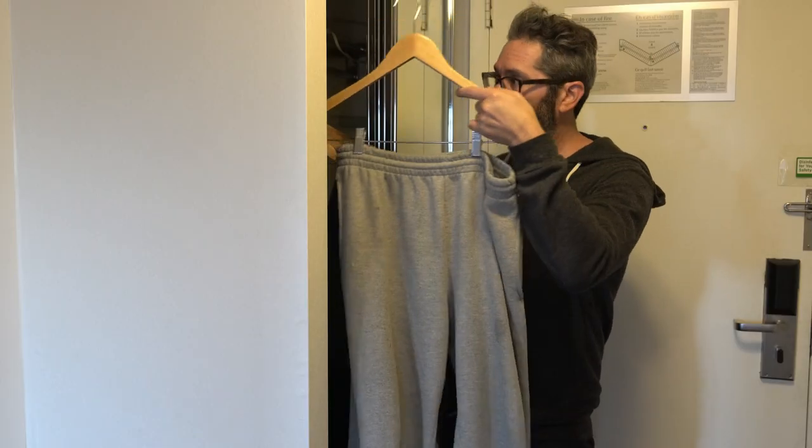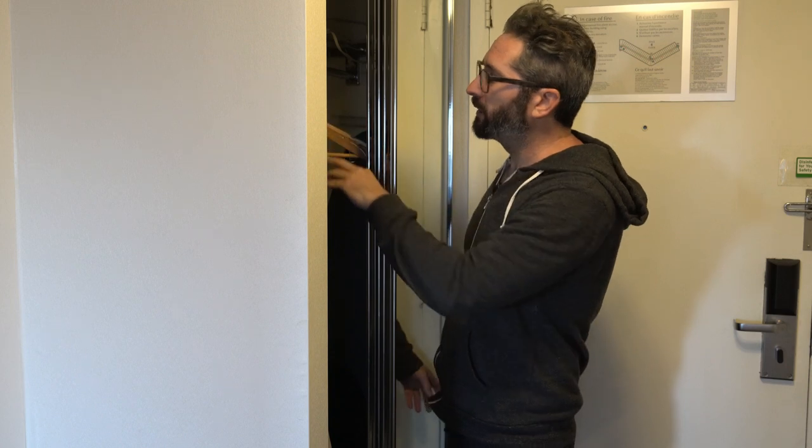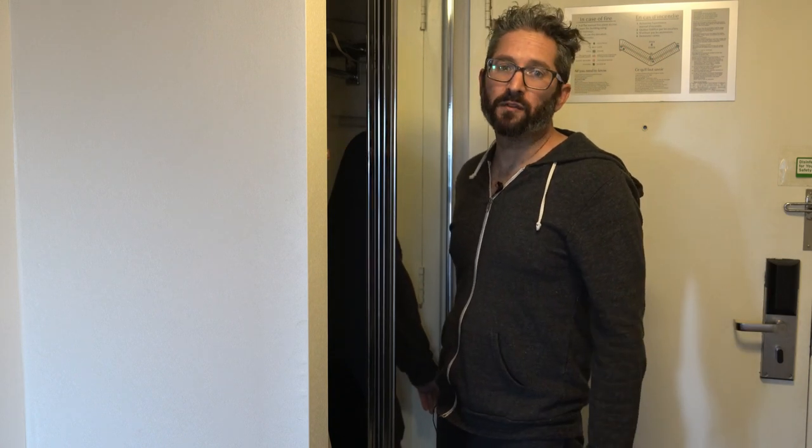I've got my favorite — my other pair of gray sweatpants in here and then a bunch of empty hangers. So it's just ready to be filled.